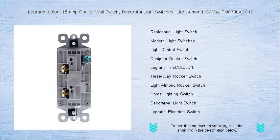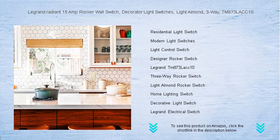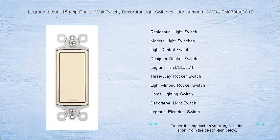Whether you're renovating or simply upgrading your switches, the Radiant 15 Amp Rocker Wall Switch is the touch of elegance and convenience every homeowner deserves. Transform your living space with this stylish yet practical choice and turn the simple act of lighting your rooms into an experience of refined comfort. Get yours today and live in the light of impeccable design and functionality.